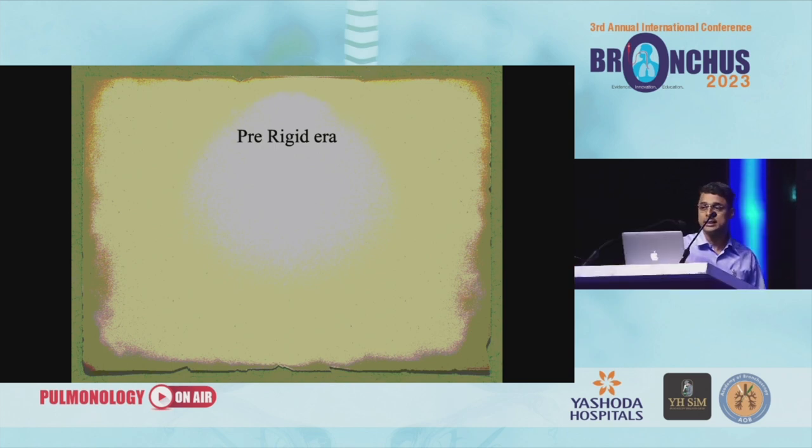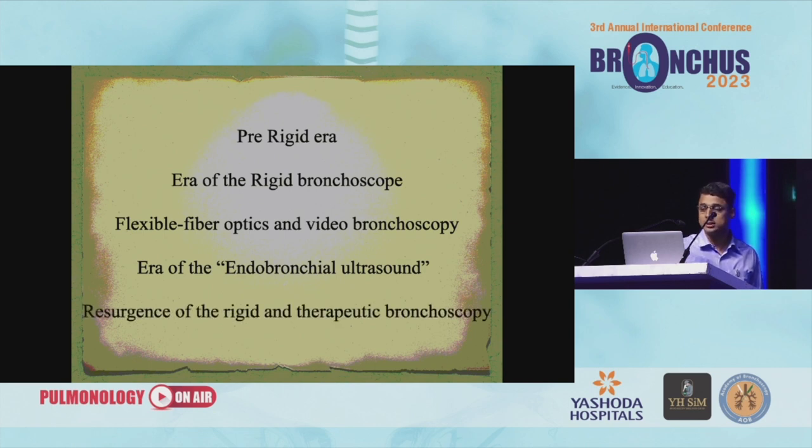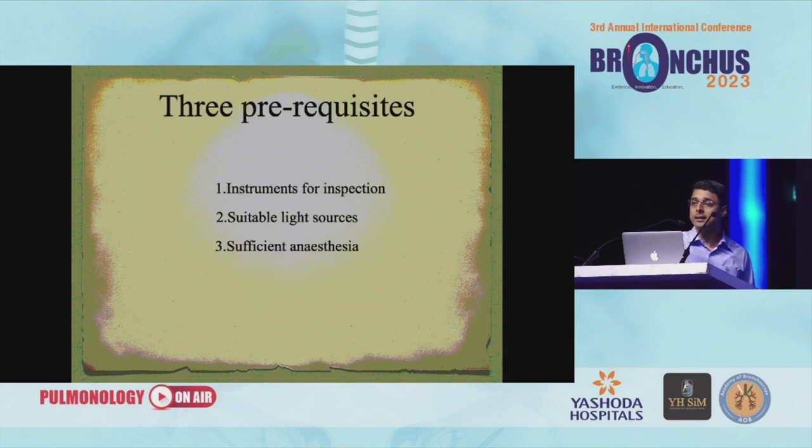I call this the pre-rigid era where we didn't have a rigid bronchoscope, then era of the rigid bronchoscope, then era of the fiber optic flexible and video bronchoscopy, era of the endobronchial ultrasound, and resurgence of the rigid and therapeutic bronchoscopy. And now, of course, we'll call it the next session where robotics have come in. Three usual prerequisites necessary for anyone to look into the airways are instruments for inspection, suitable light sources, and sufficient anesthesia.